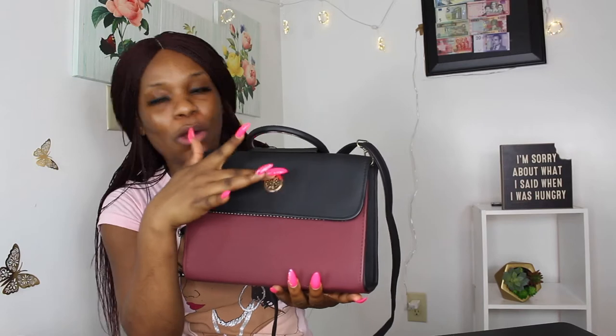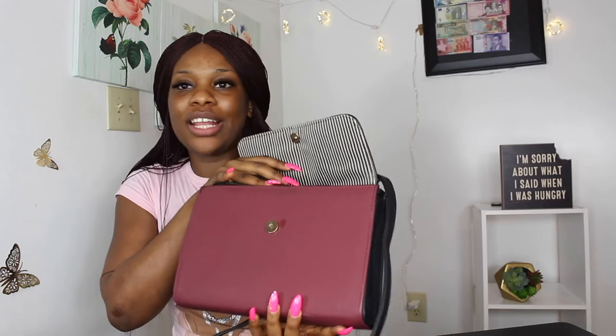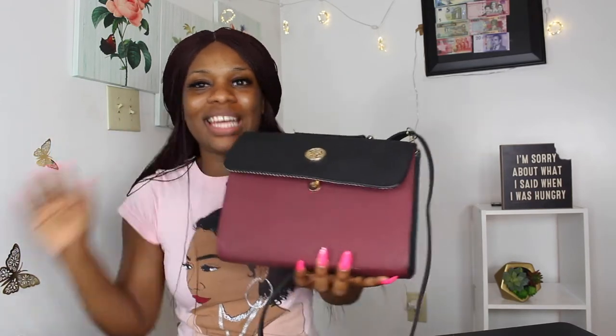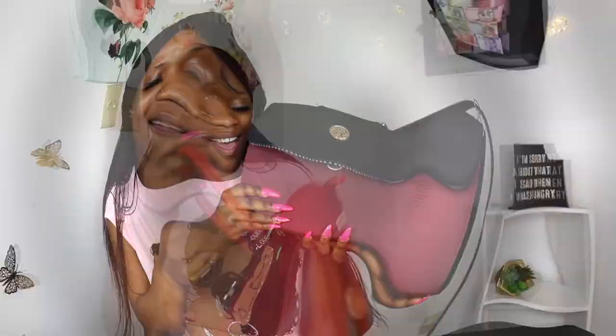I recently just wore this bag not too long ago — I think I've used it just once, but it still looks brand new, like I just bought it yesterday. This is one of my favorite bags — I love the two-tone color, the burgundy, the black, and the goldish detail right here. I love the fact that you can hold it by hand or put it over your shoulder. It is absolutely gorgeous — you can wear it to the movies, to church, on a date, with a dress, with anything.